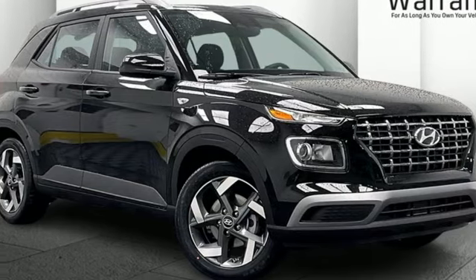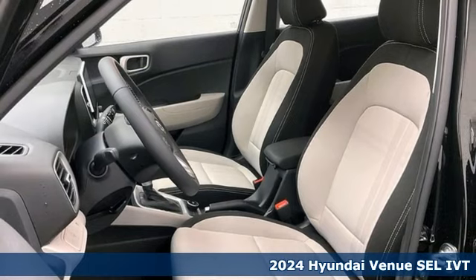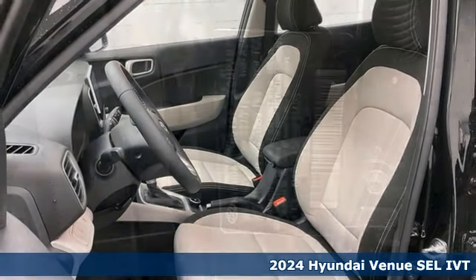It's a new 2024 Hyundai Venue. It proves that big personality doesn't mean it has to take up a lot of space on the street.